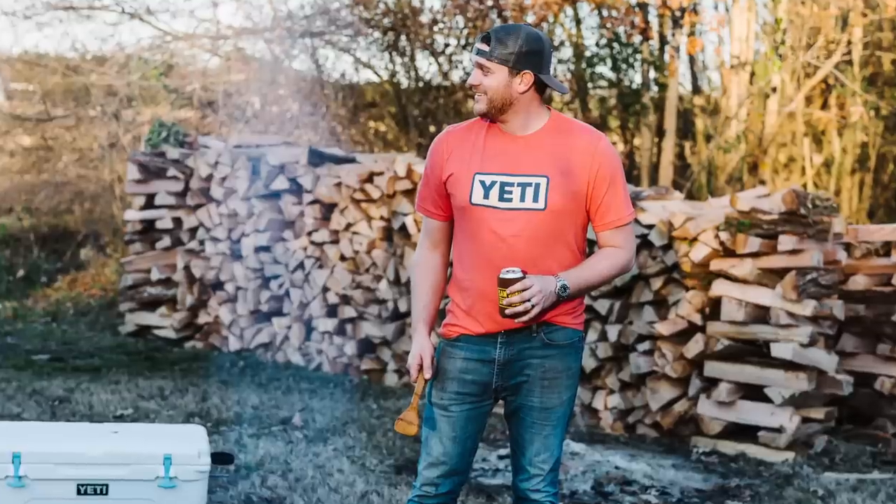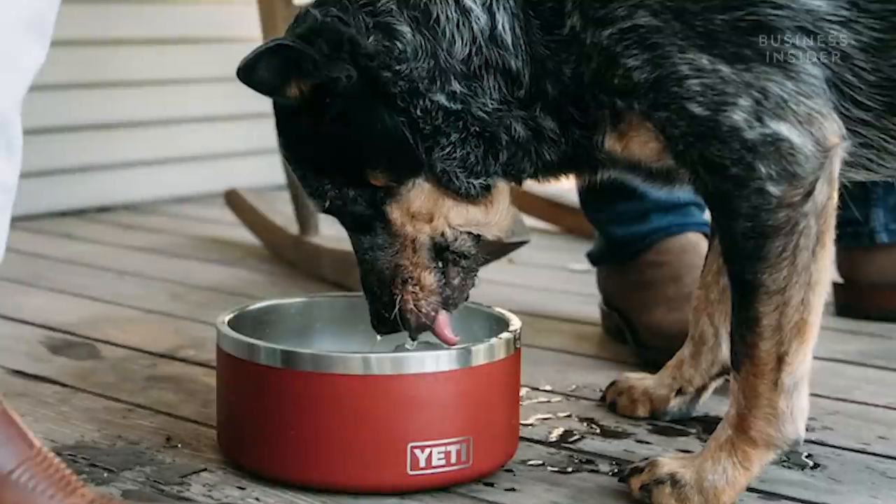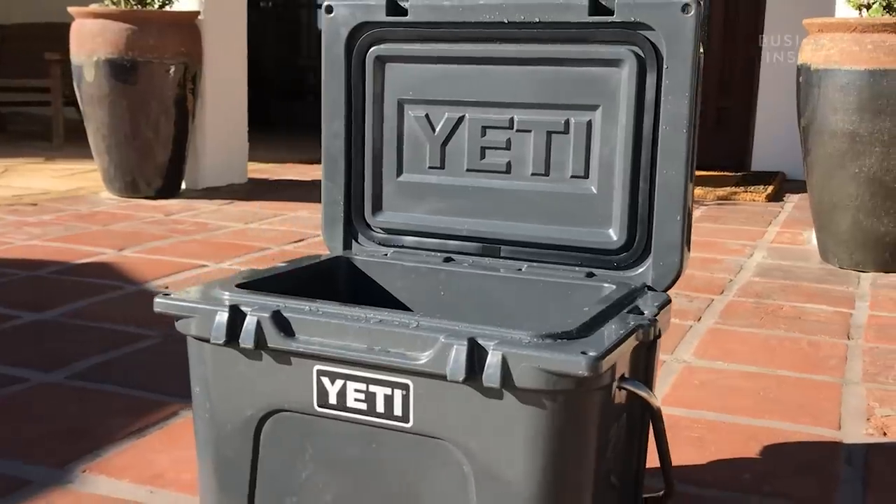Since the company was founded in 2006, Yeti has become an iconic brand. And they make a lot more than just coolers — drinkware, apparel, and even dog bowls. But the coolers are what they're best known for.